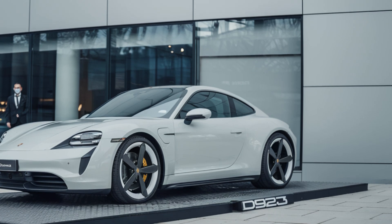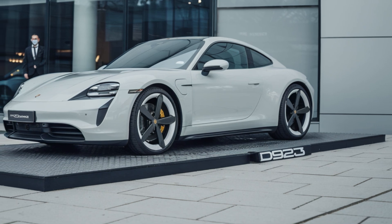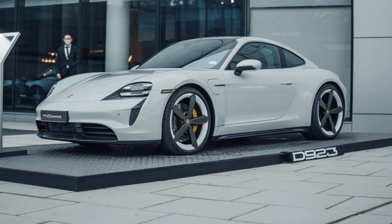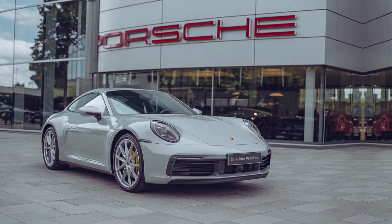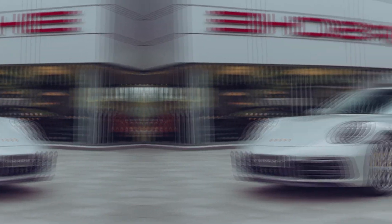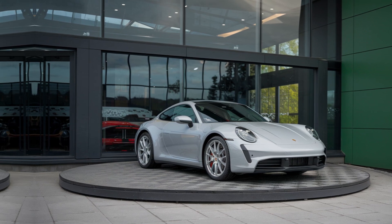The 911 is available with a range of powerful engine options, including turbocharged and naturally aspirated variants. The car's rear-engine layout provides a classic sports car driving experience.